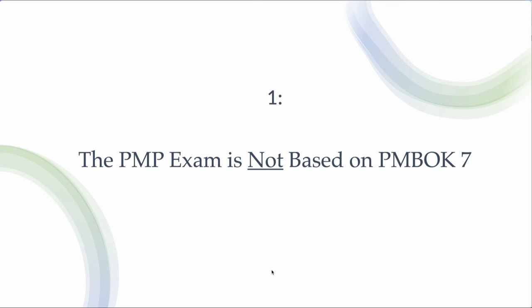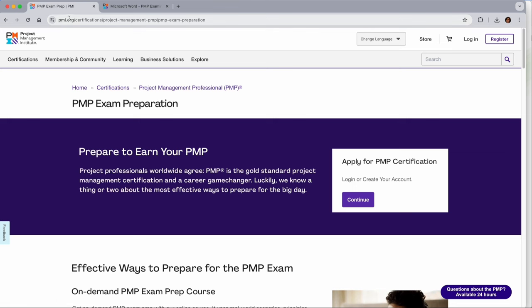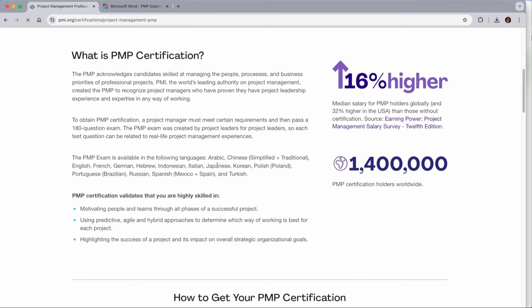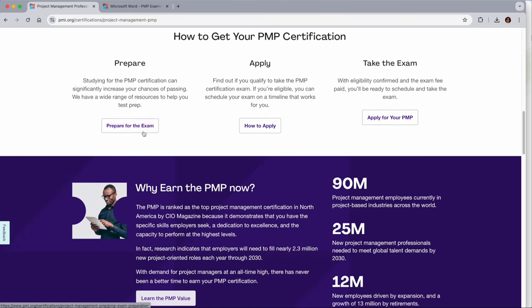Let us see what PMI says about how to prepare for the PMP exam. I'm going to browse through the PMI PMP page. You go to PMI.org, come to the certification called PMP. When you click there, you come to the PMP page. I'm going to take you to the 'Prepare' section.